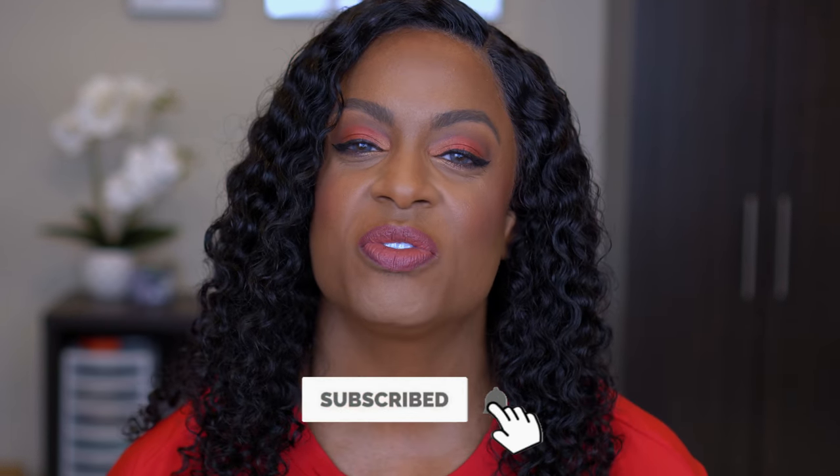If you're new, I would love to have you join the family — please hit that subscribe button and turn on your notification bell so you know every time I upload. We do hauls, beauty hauls, shoes, hair, tutorials, reviews, nails — it's a lot but it's all beauty related. I love sharing with you guys, so if you want to see how I got this look, stay tuned.